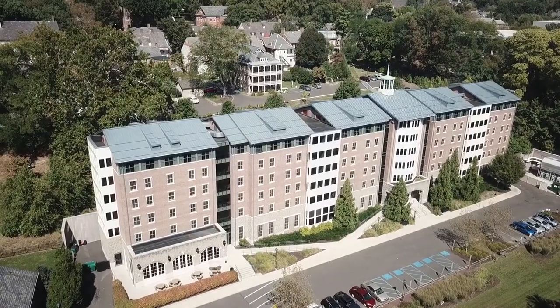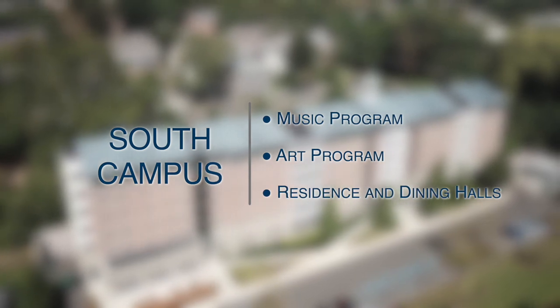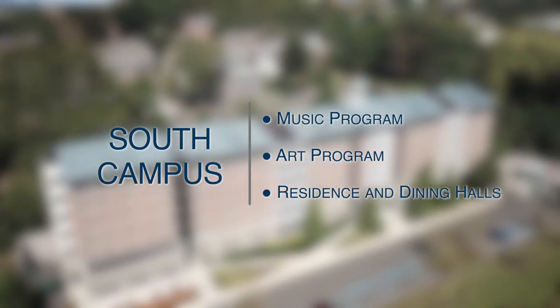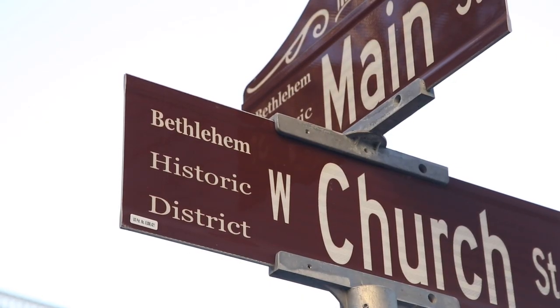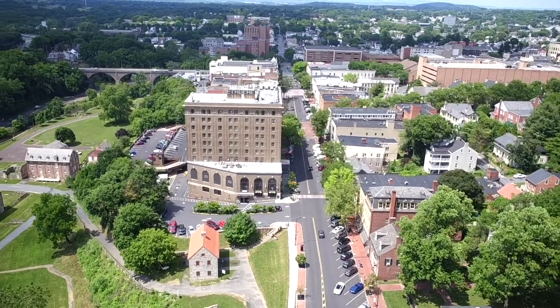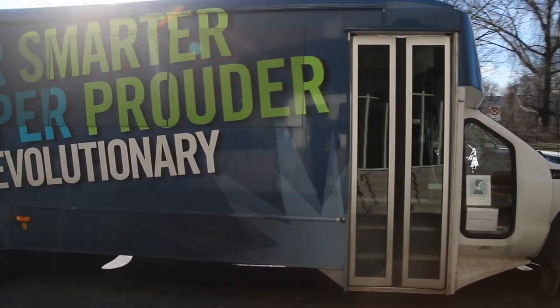The Priscilla Payne Heard Campus, or South Campus, houses the nationally renowned music program, the art program, and residence and dining halls. Traveling between the Main Street and Heard Campus is easy. You can walk the one mile down Main Street or just catch the Moravian Shuttle Bus, which runs every eight minutes.